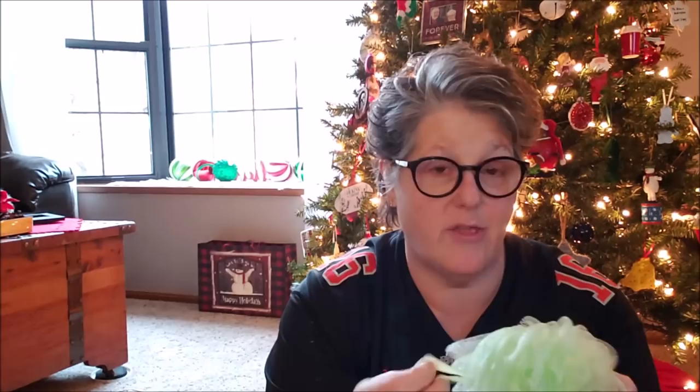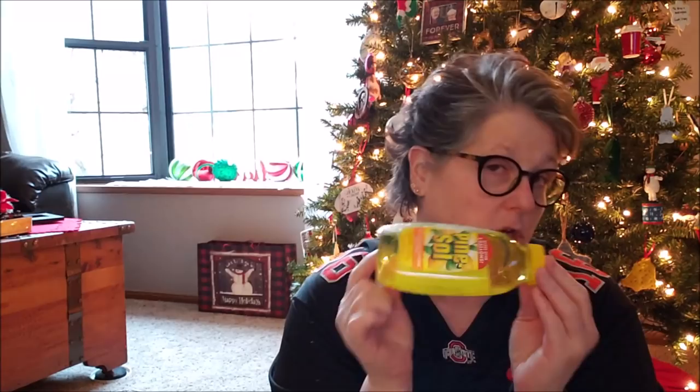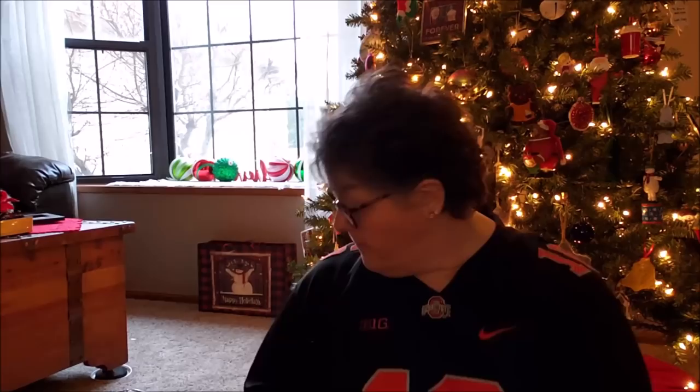I needed a new shower loofah. I try to replace them like once a month because I think it's necessary. For household stuff, I grabbed some Pine Sol multi-surface cleaner, lemon fresh. This is what I use to mop my floors and it's concentrate, so I can get like five or six washings, maybe even more out of this container. For a dollar, I think that's a really good deal and I like the smell of it.